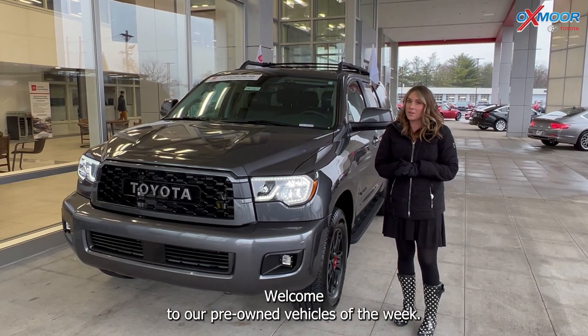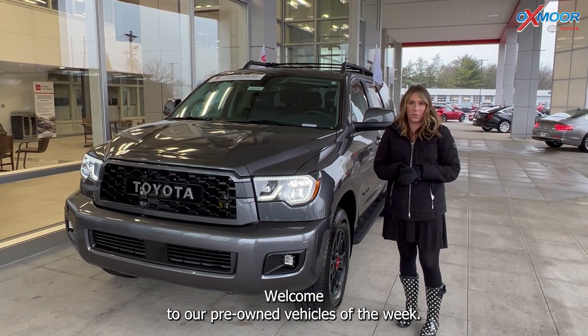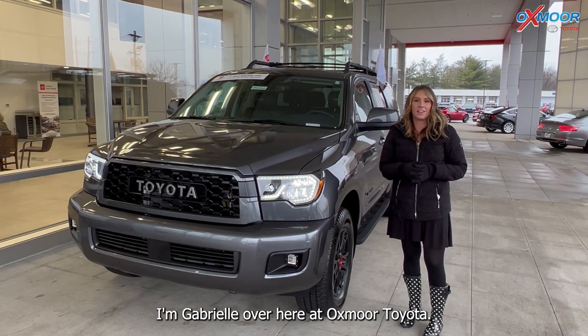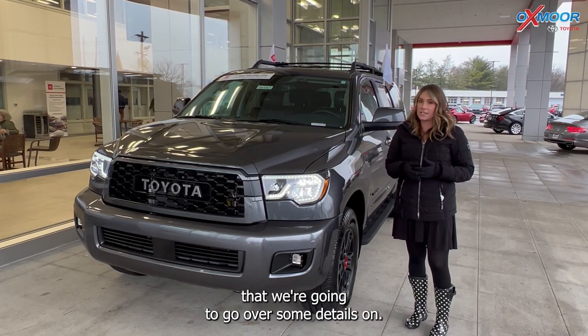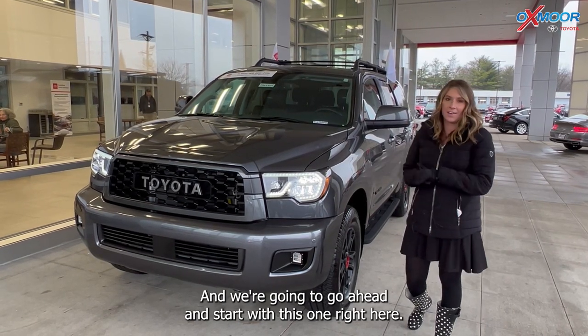Hello everyone, welcome to our pre-owned vehicles of the week. I'm Gabrielle over here at Oxmoor Toyota. I'm going to have three vehicles that we're going to go over some details on, and we're going to go ahead and start with this one right here.